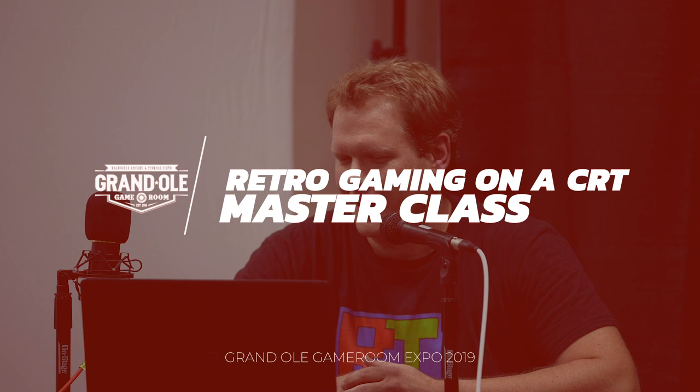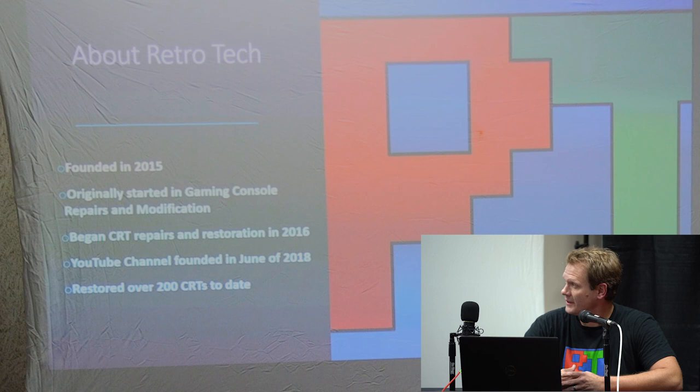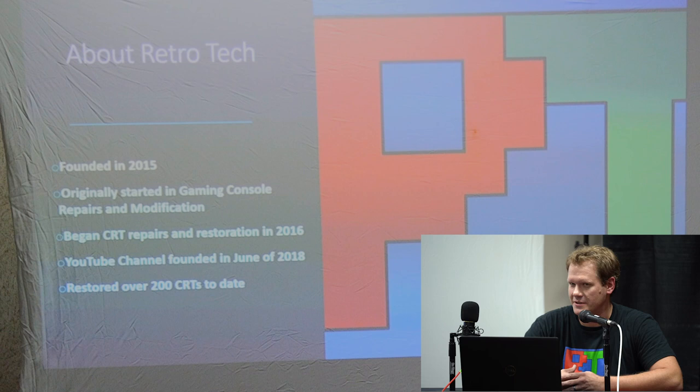Hi everybody, thanks for coming tonight. I got a special presentation specifically about CRTs and more notably retro gaming on CRTs. I just want to say thanks to Dave and his family and staff for asking me to be here. This is one of my favorite shows and they do a great job every year, especially since I'm local.